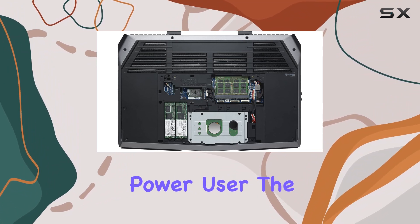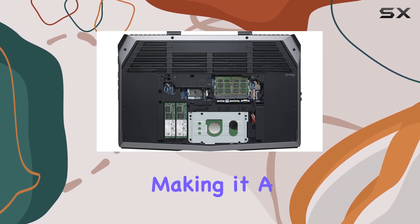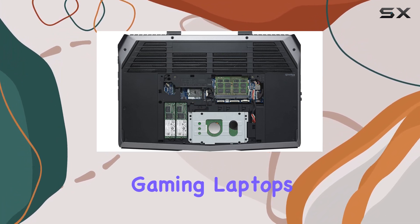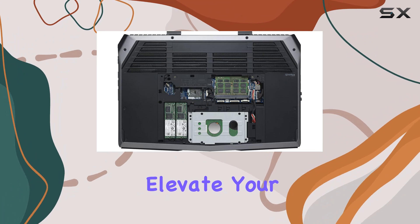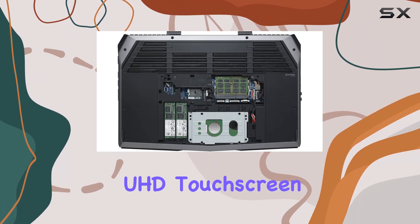Whether you're a gamer or a power user, the Alienware 15 combines style and substance, making it a top choice for those seeking the best in gaming laptops. Elevate your gaming experience with the powerhouse that is the Alienware 15 UHD Touchscreen Gaming Laptop.